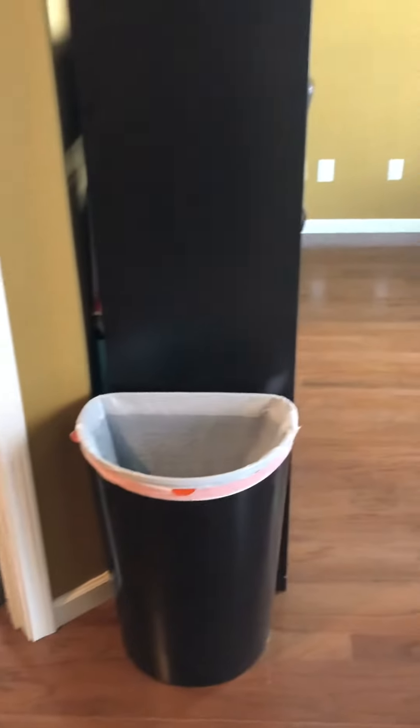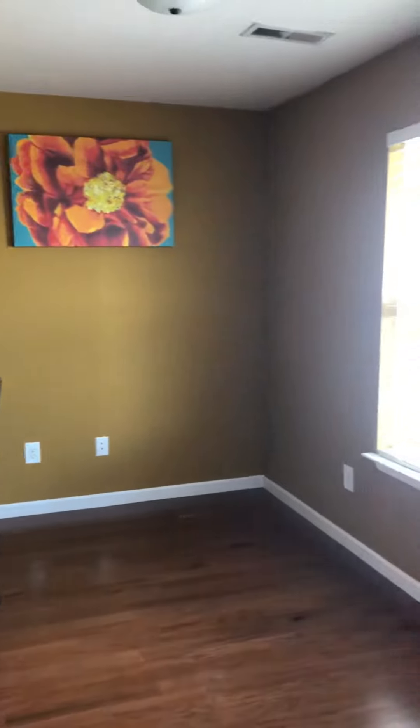This is upstairs. Landing here. Sitting area or office space.